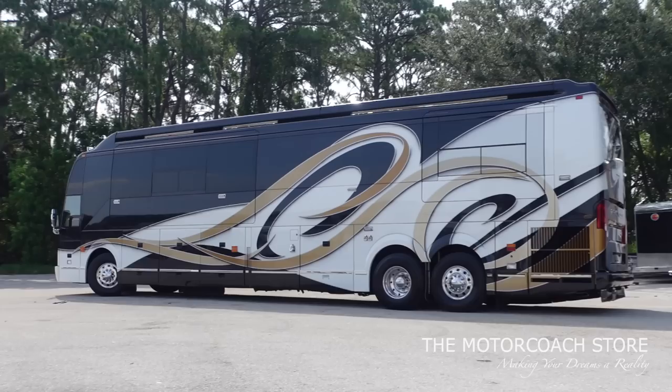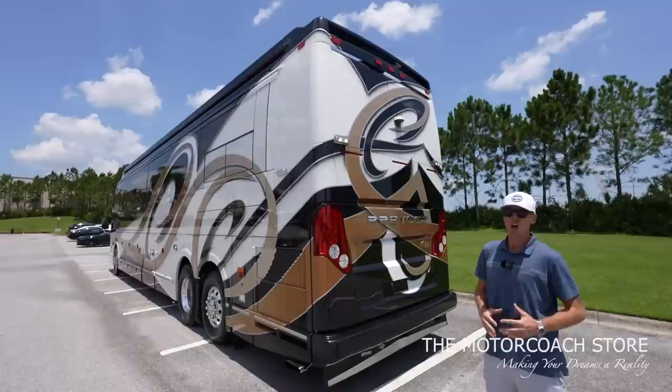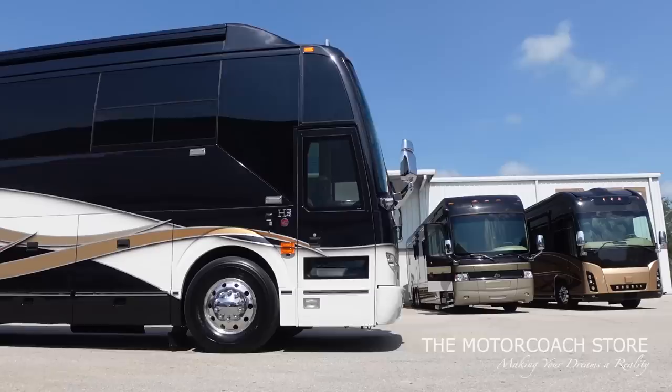What is going on everybody? We just found a Prevost Liberty coach that I believe is the nicest coach under $400,000 on the market right now.